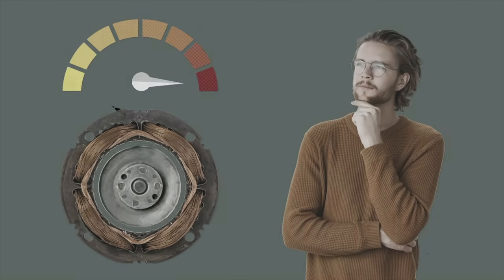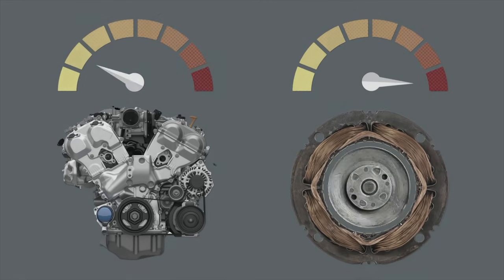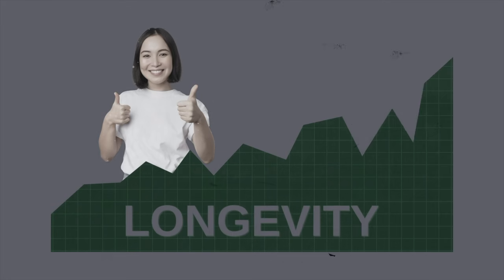When you hit the accelerator pedal in a stationary hybrid vehicle, it's the electric motor that gets it going. An electric motor makes its maximum torque from zero RPM instantaneously. This gives the internal combustion engine time to start up and reach optimal RPM before it takes over at higher speeds. This is how the electric motor reduces wear and tear on the internal combustion engine and extends its life.